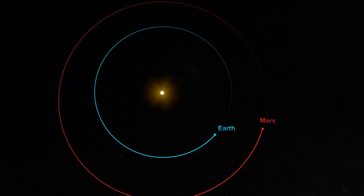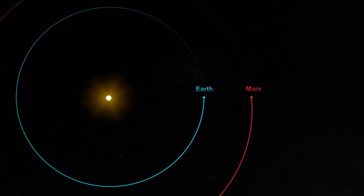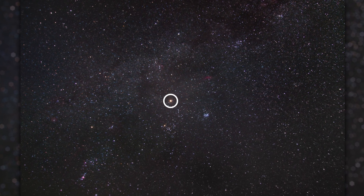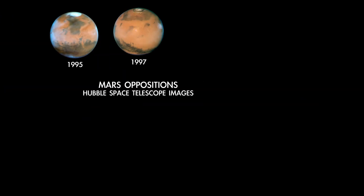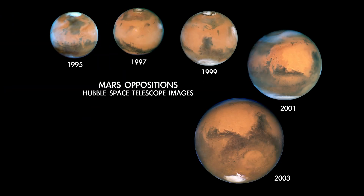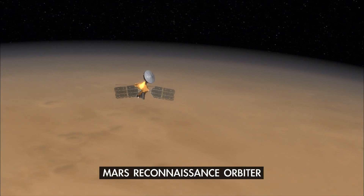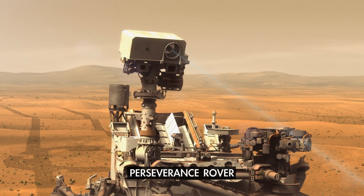Mars reaches opposition this month, which is when the planet lies directly on the opposite side of Earth from the sun, forming a straight line. This is around the time when the planet is at its closest to Earth, making it appear at its biggest and brightest. For Mars, oppositions happen about every two years. This one won't be the most spectacular ever, but it's still closer than average and provides a great opportunity to observe the nearby planet where NASA has five missions currently operating.